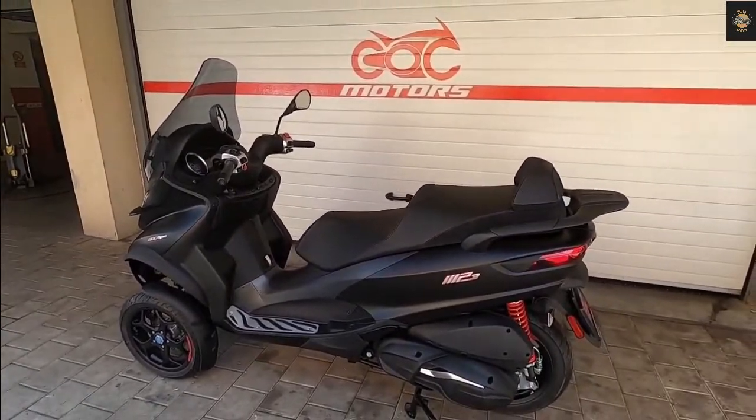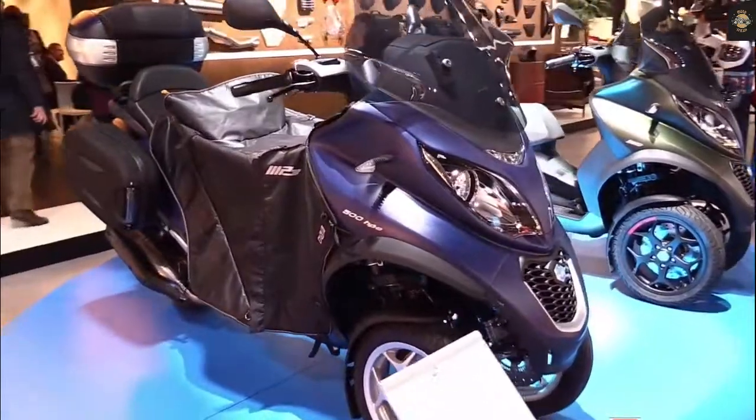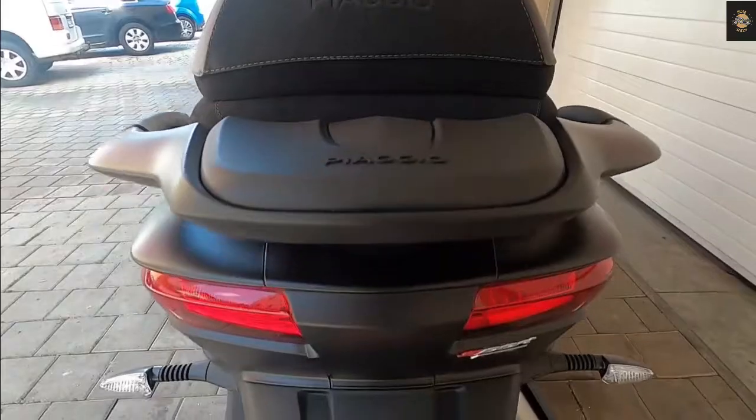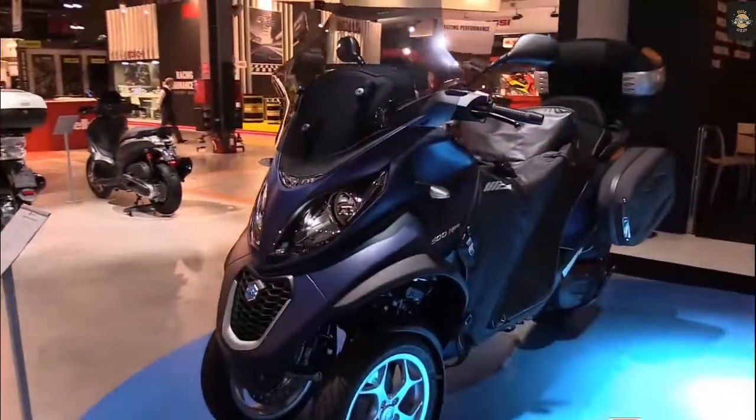The camera that supports the system will display an image on the scooter's TFT screen when backing up. The MP3 530 HPE is equipped with a reverse gear for slow reverse, which is operated by pressing a button.